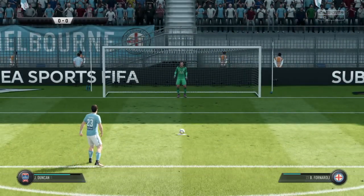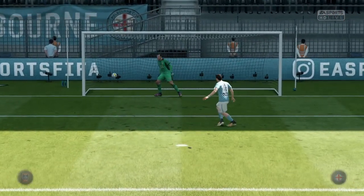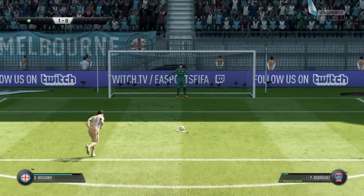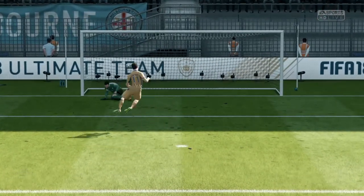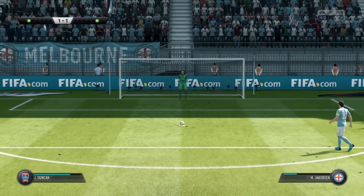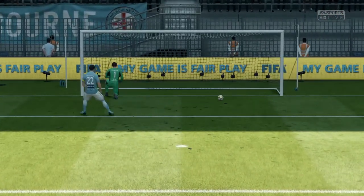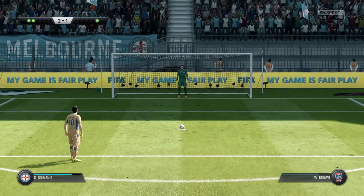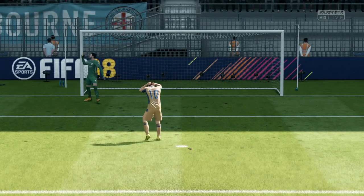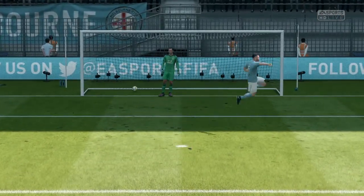The shootout is about to begin. Here comes the first penalty taker — that's a fine penalty from him in these circumstances. A slightly risky approach there with the stutter, but the goal stands. He's up to the task with his penalty. And the goalkeeper has done well to stop that one. He scored — no problem.